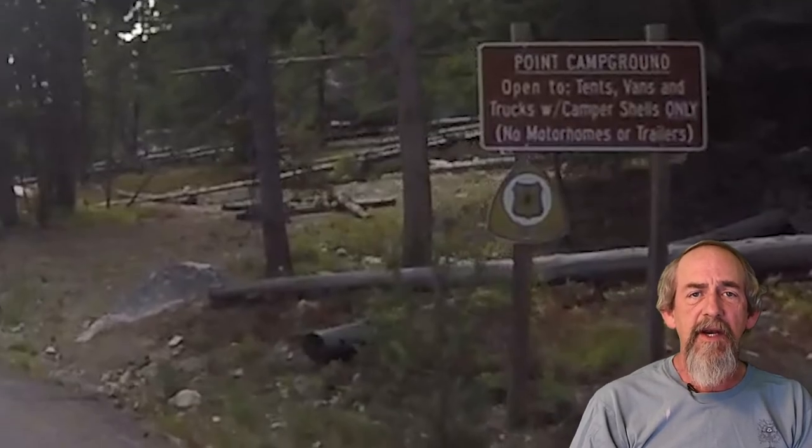Here we are coming up on the west side of Redfish Lake to the Point Campground. There are eight walk-in sites only — in other words, you cannot access them with a vehicle. You have to carry all your gear in. But they're really nice; they're down on the beach so they're definitely worth getting. The rest of the campgrounds in this area are all for tent camping only — there are no RVs or trailers allowed in this particular campground.